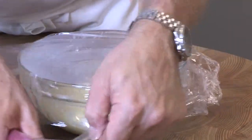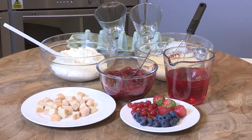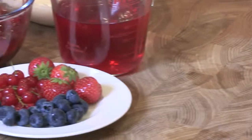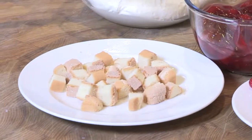Pour the custard into a jug and cover with plastic wrap. So now it's time to construct my trifles. I've got my jelly, I've got my cherry filling, my cream, my custard and finally I've got the little sponge cubes that sit in the bottom.